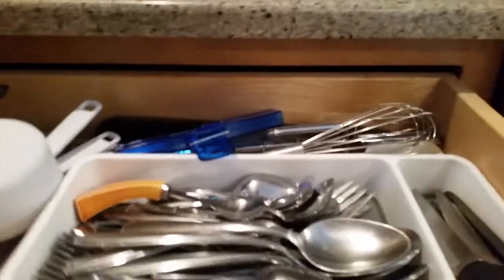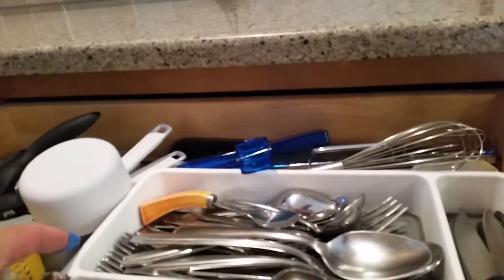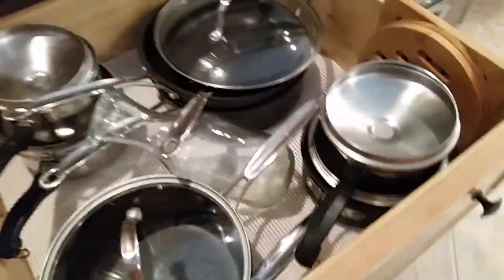Here we have silverware — about eight piece settings. We also have a nice wine opener, which is going to go with me along with the wine. Down here we have pots and pans — looks like a pretty complete selection. We also have pot holders and a carafe.